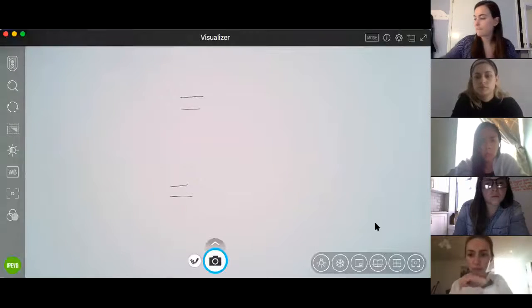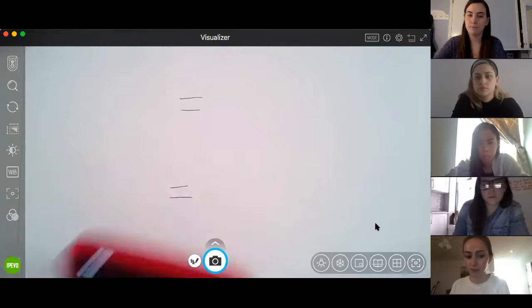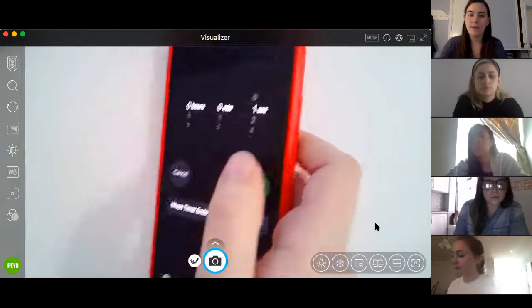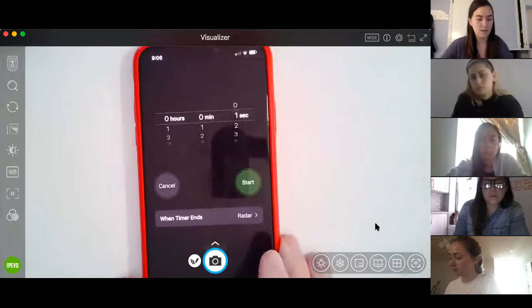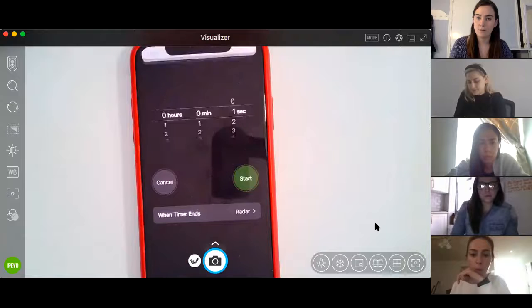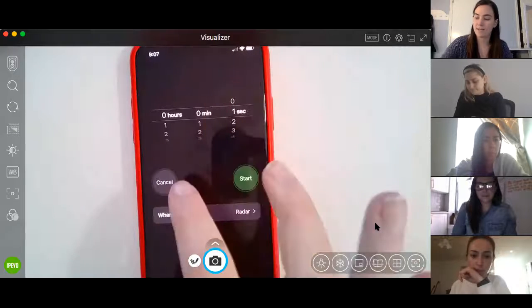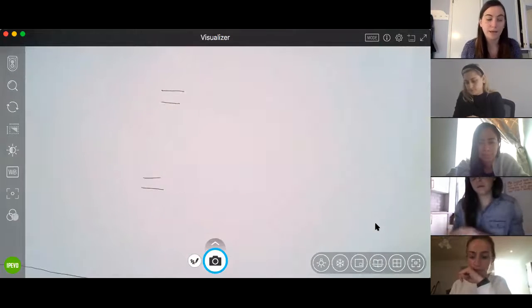Let's start off talking about seconds. I'm going to open my timer and let's see how long a second is. I'm going to start the timer. That's it — that's how long a second is. A second is really quick and really brief.